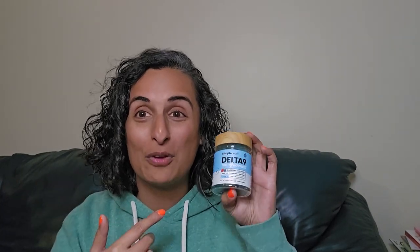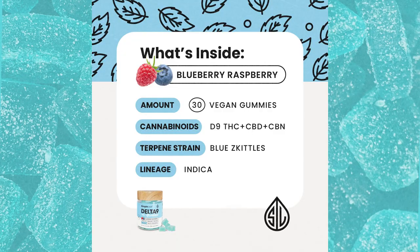Today I'm going to do a taste reaction to my new favorite Delta 9 gummy. Right here we have a Delta 9 gummy with THC, CBD, CBN, and indica terpenes.